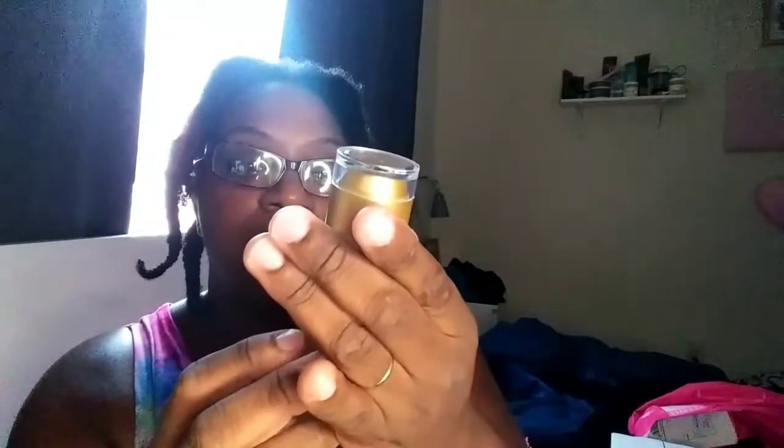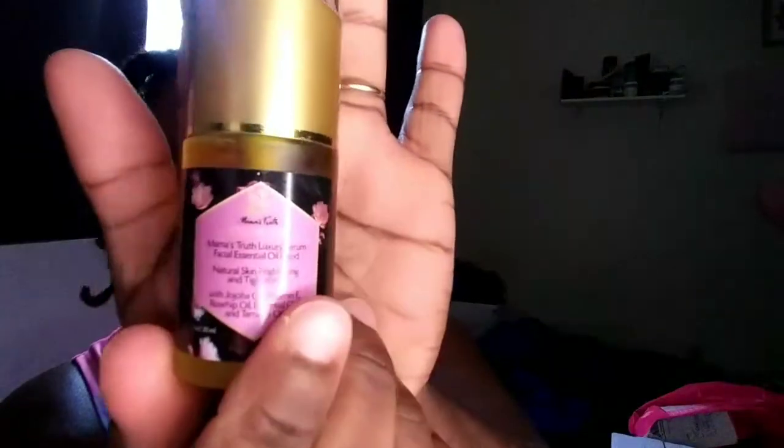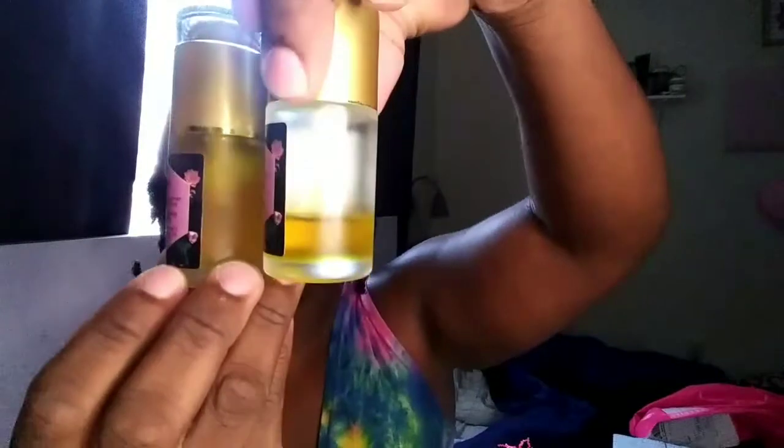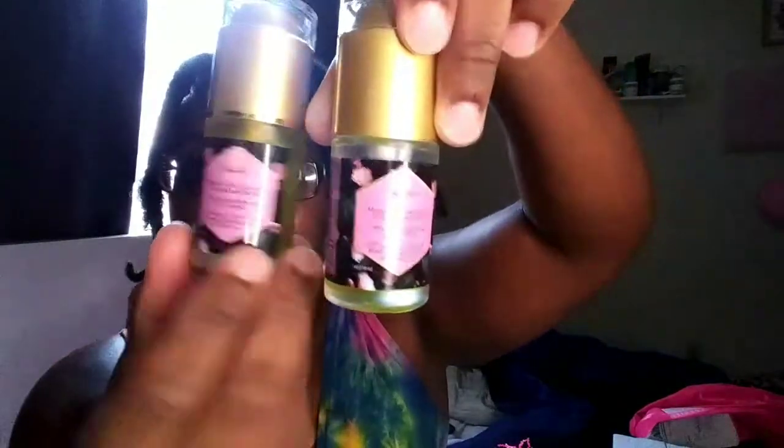Another item I have — I believe this is the facial serum, because the other one is almost gone, you guys. This is the Glow Up Mama's Truth Luxury Serum Facial Essential Oil. And I love this product. This is how much I've used of the one I have — y'all see the difference? Brand new, full to the top. And I'm almost at the bottom. So yes, I'm really enjoying this product. I had to order another one just to have it on deck when I'm done with that one.